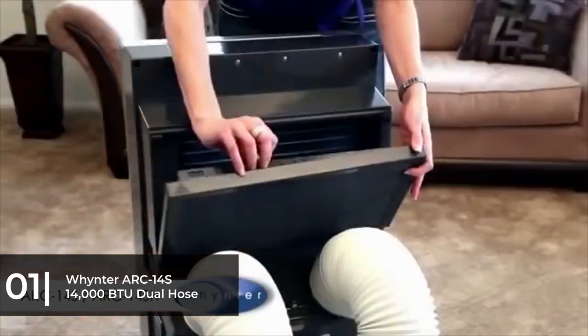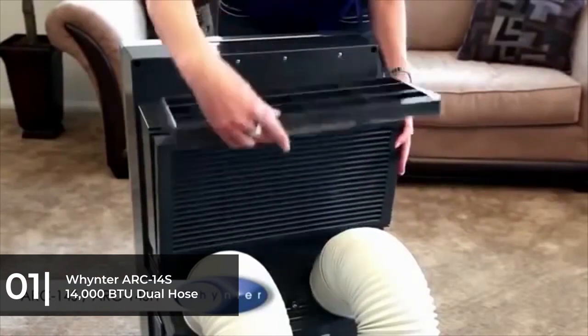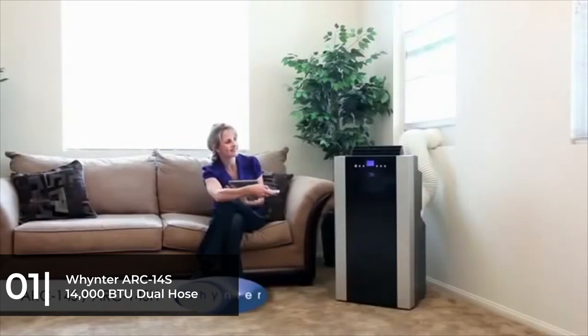The cons of this AC are that the replacement hoses are a bit expensive if they need changing. The unit at 100 pounds is a bit heavy, and some consumers say that the AC produces moderate noise while working.